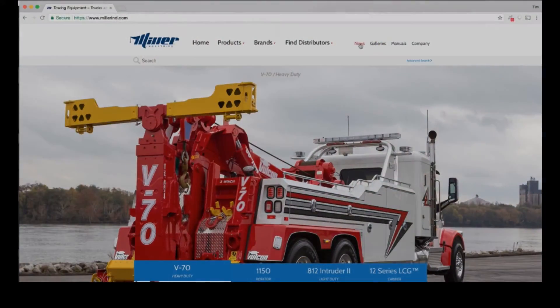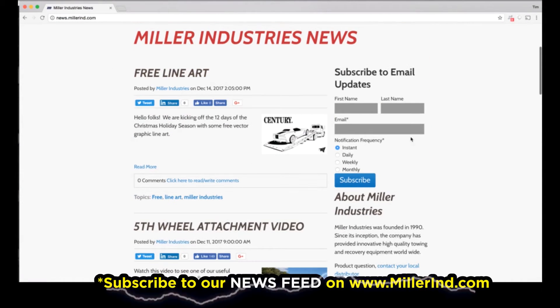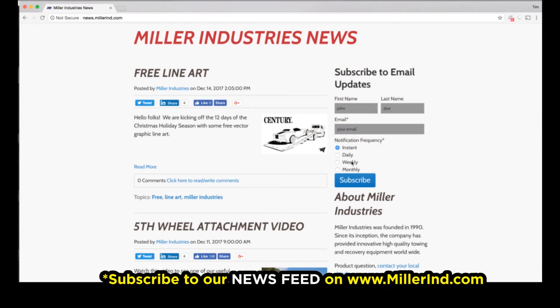Thank you for joining me today to tour our new finished paint facility. Make sure you subscribe to our news feed on our website so you can get the latest information, tips, and tricks from Miller Industries.